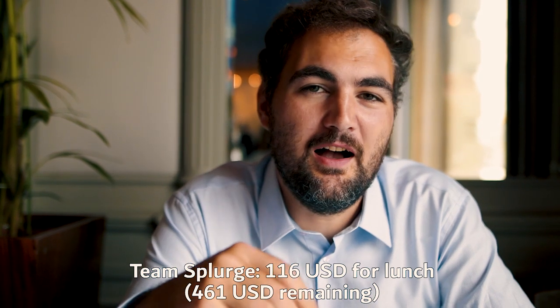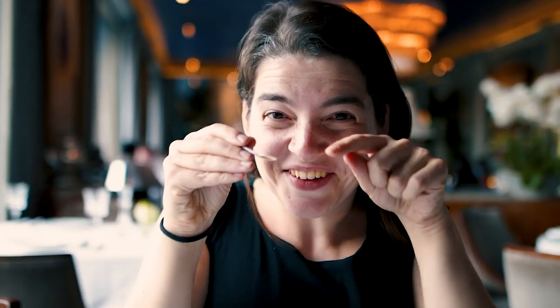Is it the real deal? You can taste this is really good stuff. We are on team splurge, but we've been on team budget for six months — we have earned the splurge. Cheers.